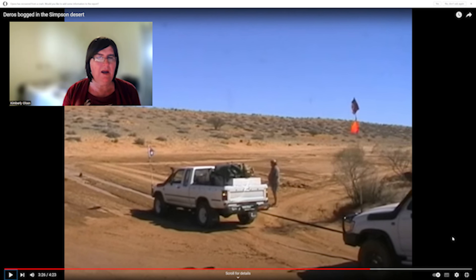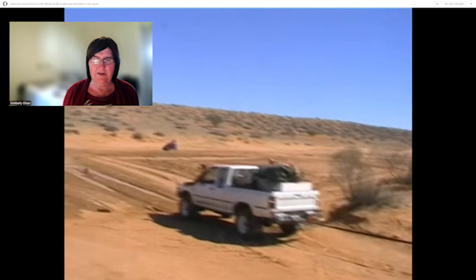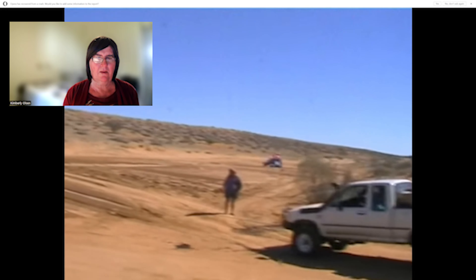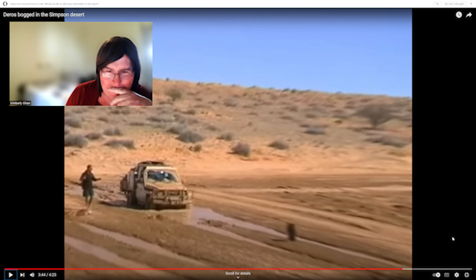There are no trees to winch off in the Simpson Desert, but you can use a boat anchor, a buried tire, or believe it or not five or six fence posts — not that you'd find them out there. This is not a good idea; last resort only. They're smart enough to put a damper on the winch rope in case it breaks, but not smart enough to stand out of the way. That fellow should be in the car or behind the door.